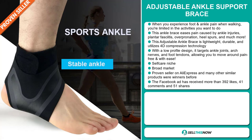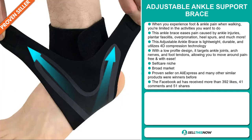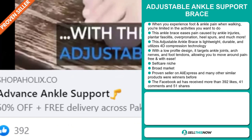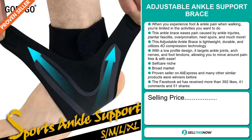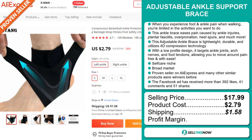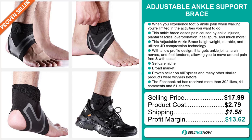We also think that this item has a broad market base, and it's a proven seller on AliExpress. Many other similar products were winners before on the market. The Facebook ad has received more than 392 likes, 41 comments, and 51 shares. The selling price for the Adjustable Ankle Support Brace is just under $18, whereas the product cost is only $2.79. Shipping will set you back $1.58, so you're looking at a good profit margin of $13.62. Sell this now!